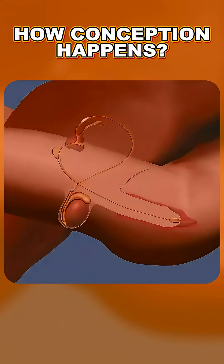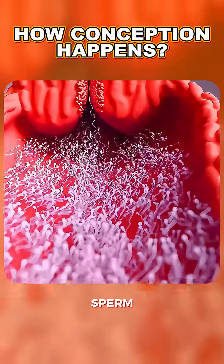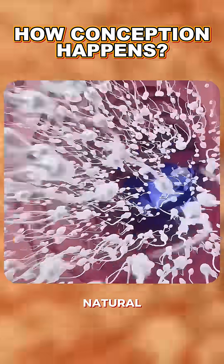Ever wondered how conception works? It all starts with an incredible race. About 300 million sperm enter the reproductive system, but most don't make it. Some get lost, while others can't survive the body's natural defenses.